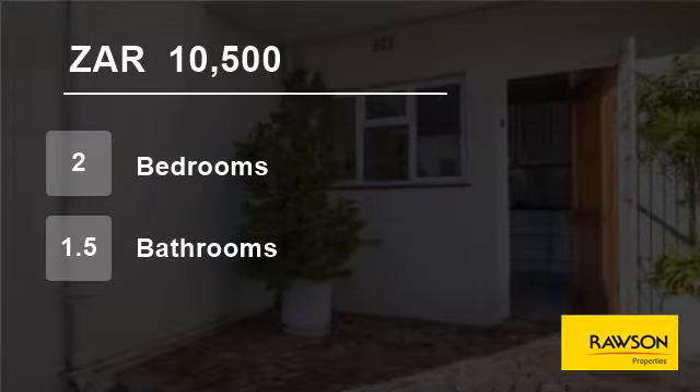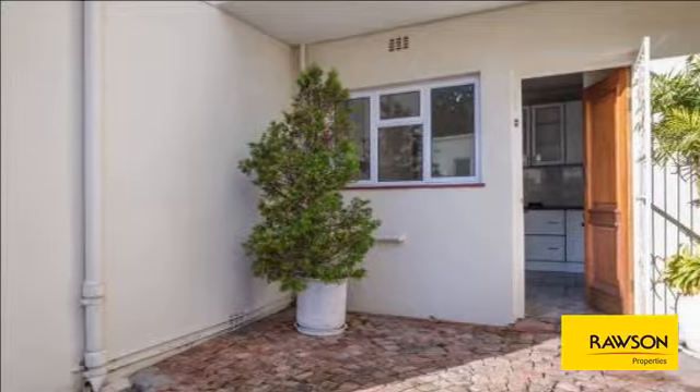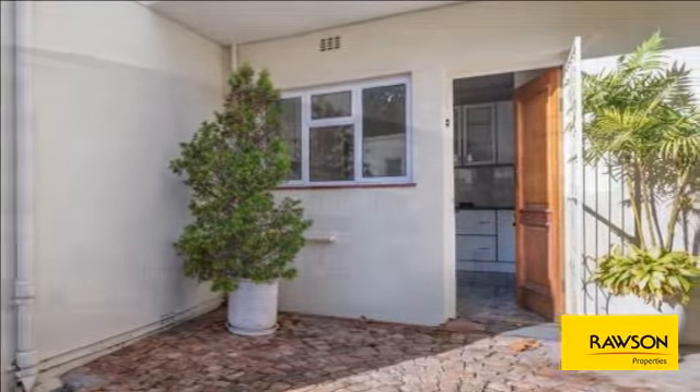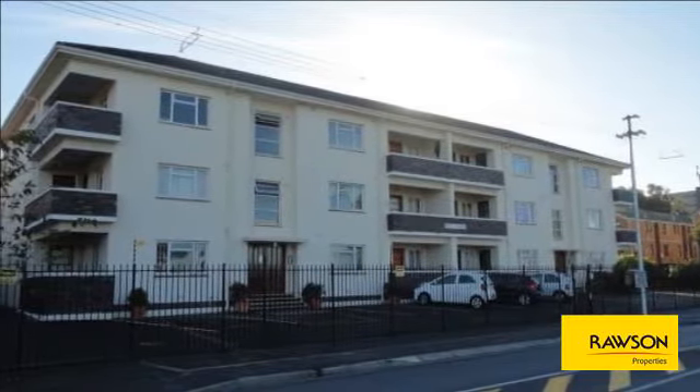Welcome to this two-bedroom flat for rent in Weinberg, Cape Town, Western Cape, South Africa, for 10,500 Rand per month. This lovely spacious flat is 102 square meters, located on the ground floor in a nice and safe complex.